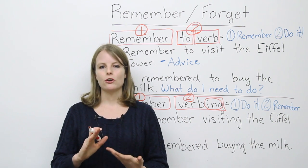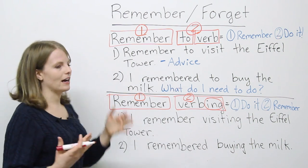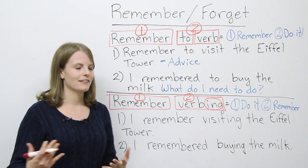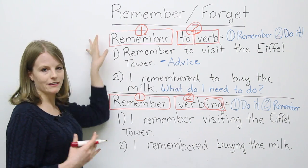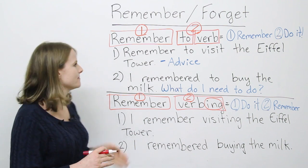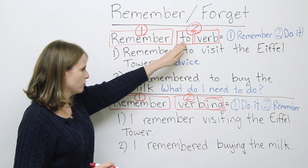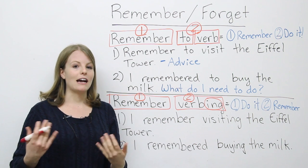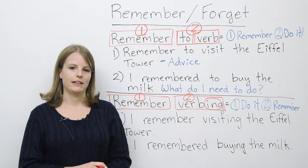To start with, we're going to look at 'remember.' I have here the formula for 'remember' in the infinitive: remember + to + verb. We use this when we have two verbs. Our first verb is 'remember,' and our second verb follows 'to.' For example: I remembered to buy milk. I remembered to go see the movie.